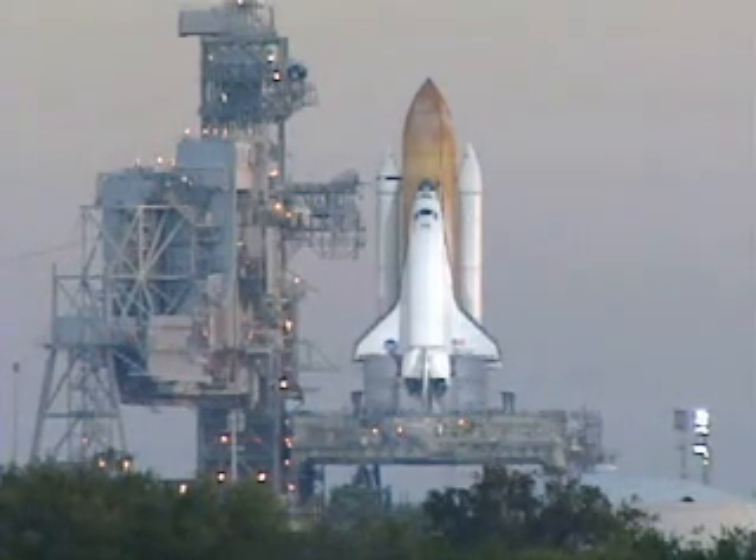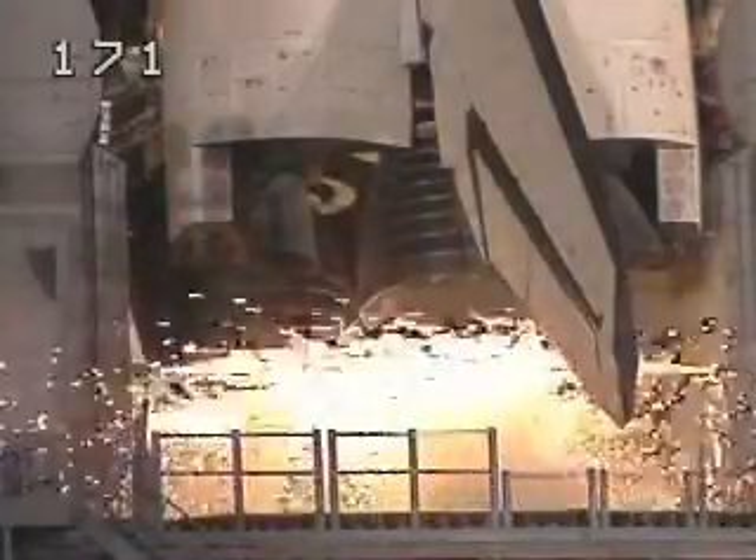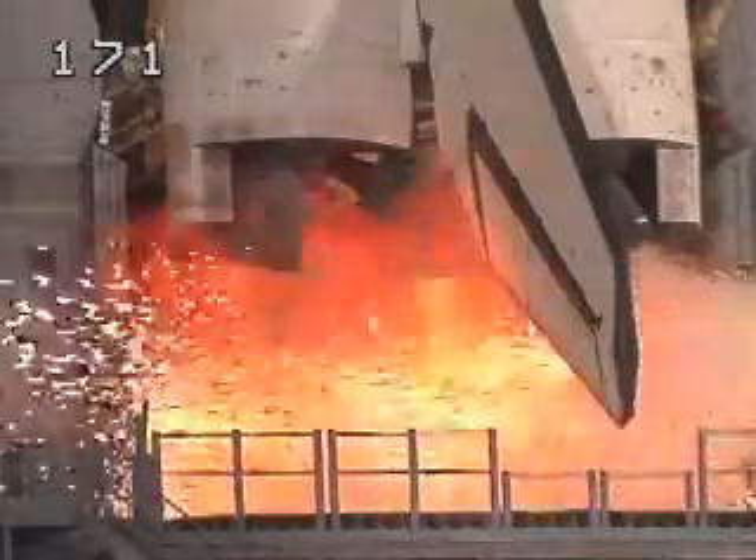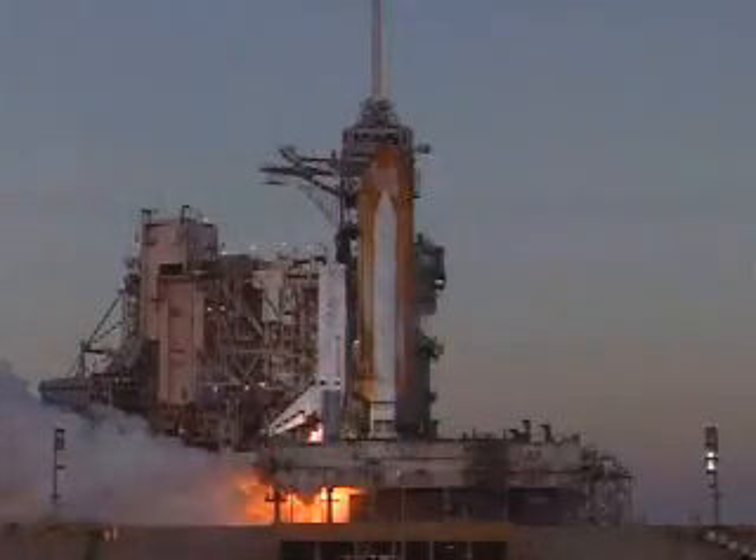T-minus 12, 11, 10, 9, 8, 7. Go for main engine. 3, 2, 1.